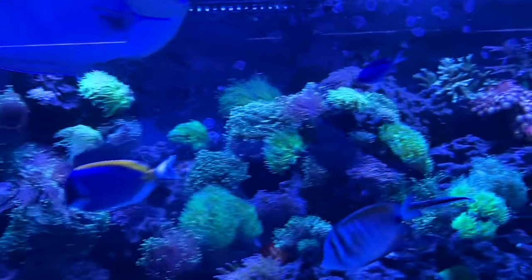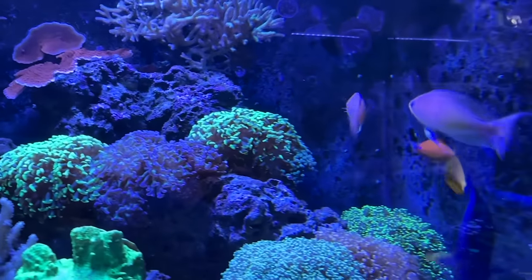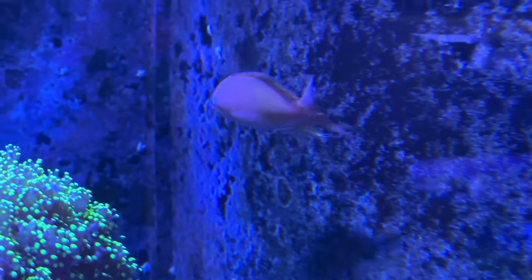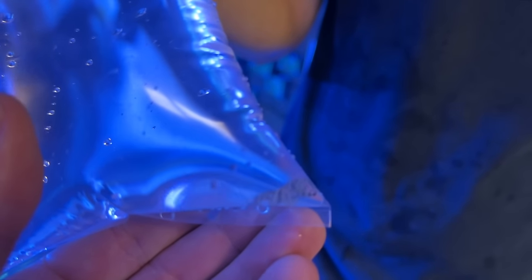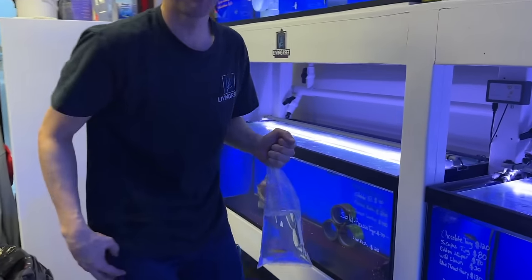They all want to be on camera. Look at that one — look at his dorsal. This little thing is a tiger pistol shrimp. Hopefully he grows.